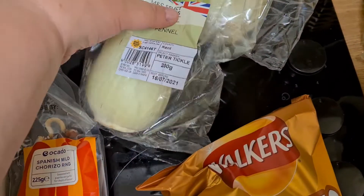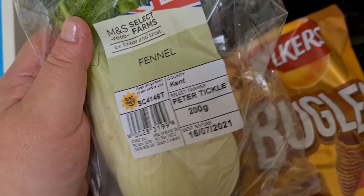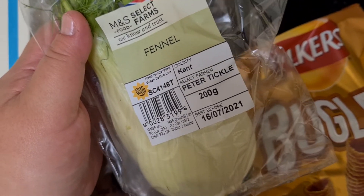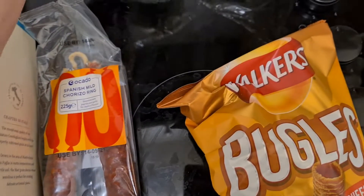I love eating fennel. If you've never tried fennel, I'd give it a shot. It's very fresh. If you like eating salads, I like chopping this up into pieces and having it with lemon and sea salt. Really nice.